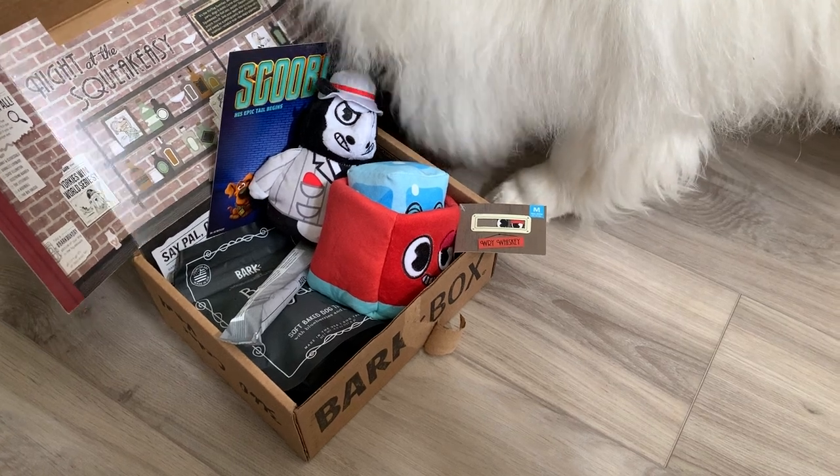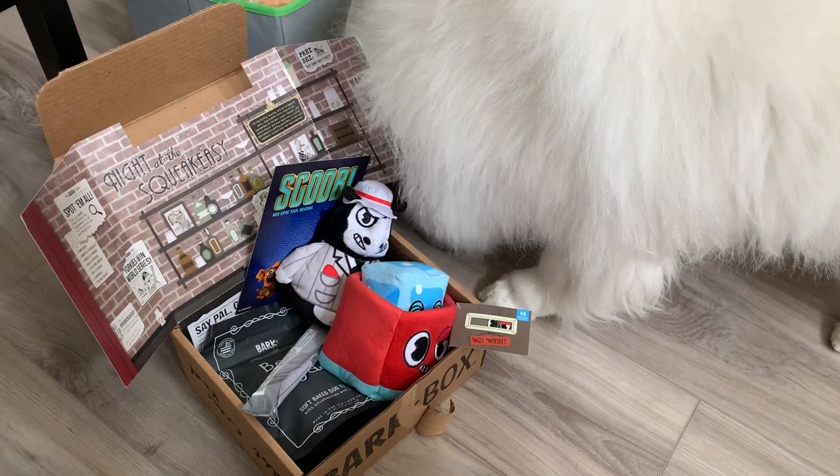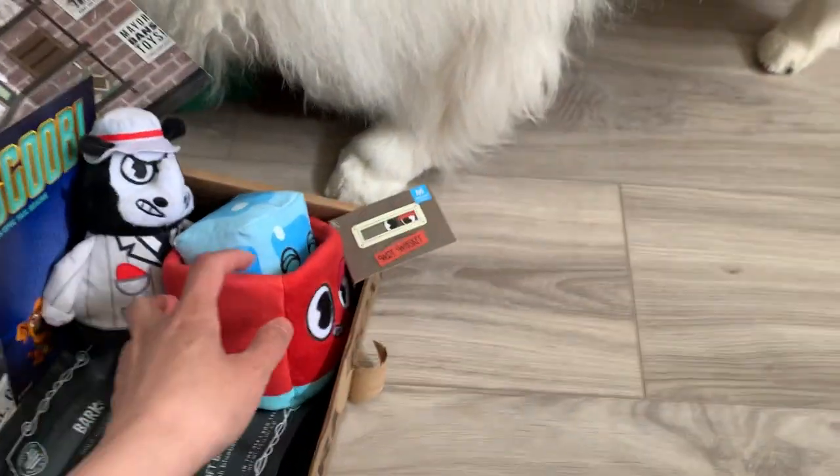We actually received this three or four days ago. But because of the COVID-19 pandemic, we've been holding out on opening any packages and letting it sit in the garage for a bit. So let's see what we have here.